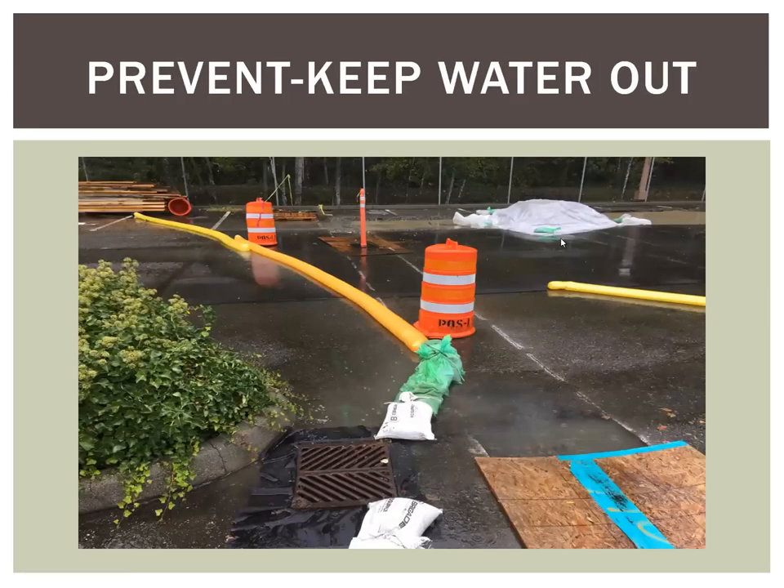Prevention is pretty much the easiest and cheapest thing you can do as far as water quality, stormwater, and erosion control. Keeping water out of your work area is going to give you the best bang for the buck. The less water you get in your work area, the less water you're going to have to deal with. Any kind of berms or BMPs that you can use to send water from off-site into a catch basin or divert it around means less water you have to deal with.